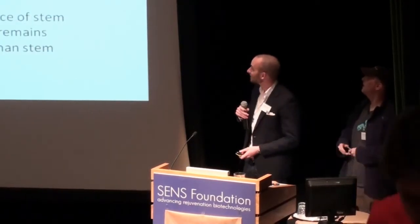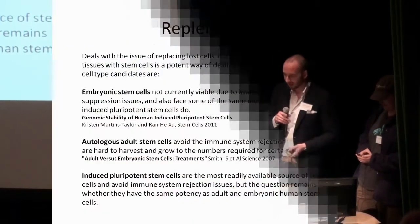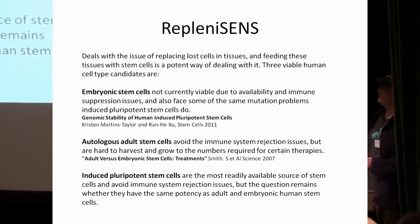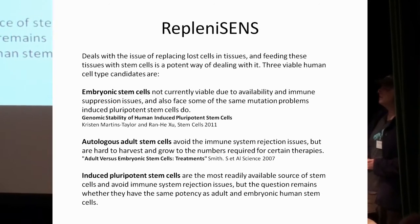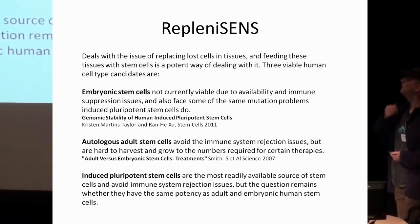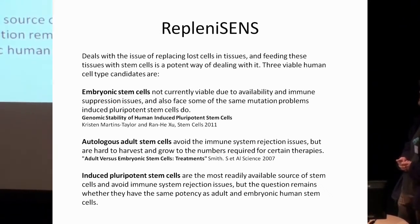I'm going to talk about how sequencing can help replenish them. We're not at SENS and don't have plans to do any of those therapies, but there are a lot of other people working on them. Basically, replacing cells in tissues that are losing cells — there are three viable cell-type candidates for this, or three main ones.